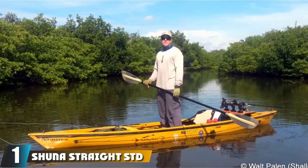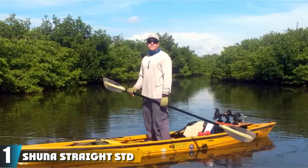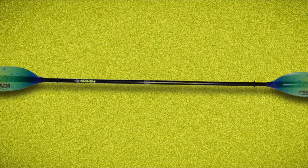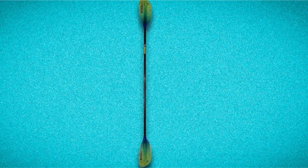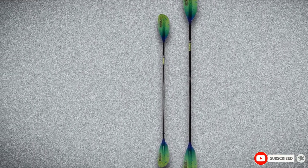At the first position of our list, we have the Shuna Straight STD Kayak Paddle. No list of the best kayak paddles for fishing would be complete without this marvelous specimen. The shaft is made of carbon fiber and the blades are fiberglass, which is an extremely desirable combination if you're looking for a lighter paddle. The strong, adjustable ferrule will let you use this European style without worrying about it splitting in two. This paddle also comes in a variety of eye-catching colors, allowing you to find the perfect match for just about any kayak.